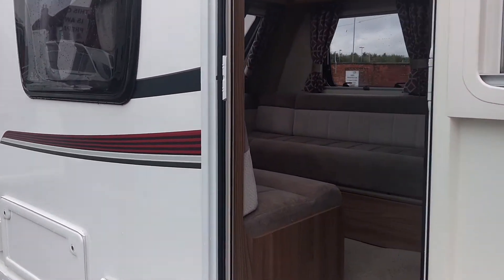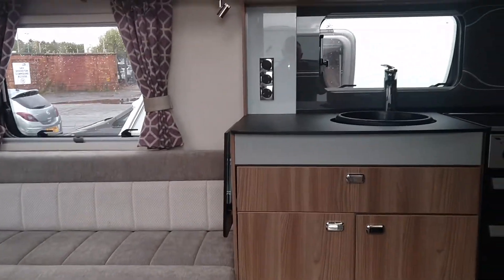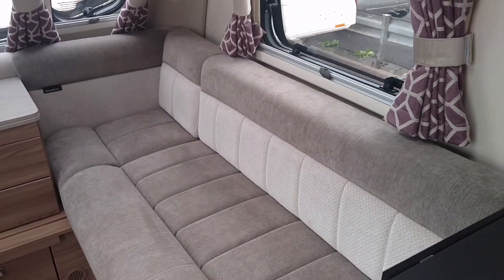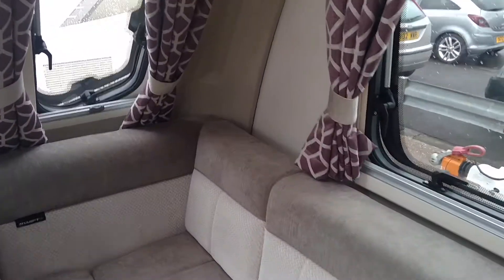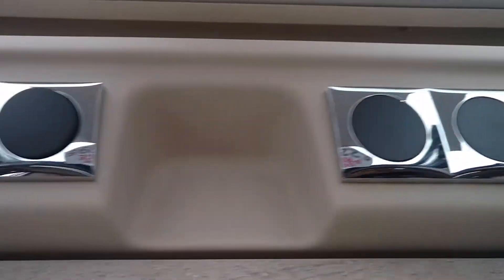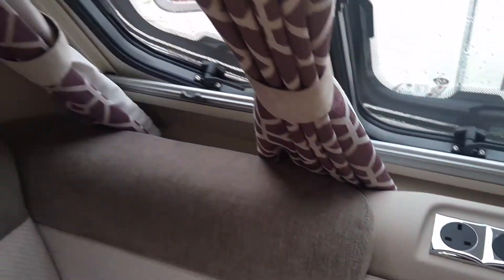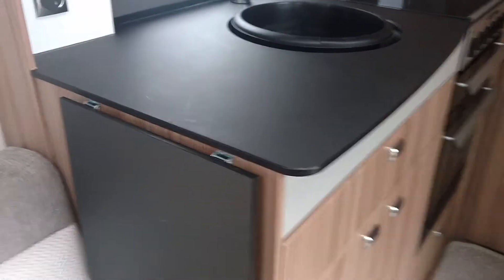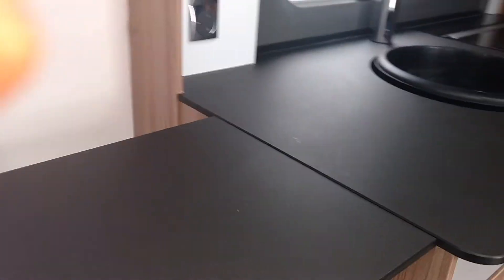So I'll take you inside the caravan. As you can see, it's top of the range. It has nice grey and cream fabric cushions, a 240v socket on the front panel, a stereo system fitted, LED lighting around the caravan, and a nice black worktop with extra working space.